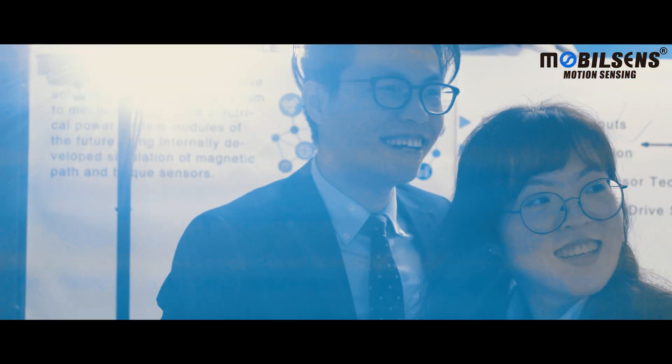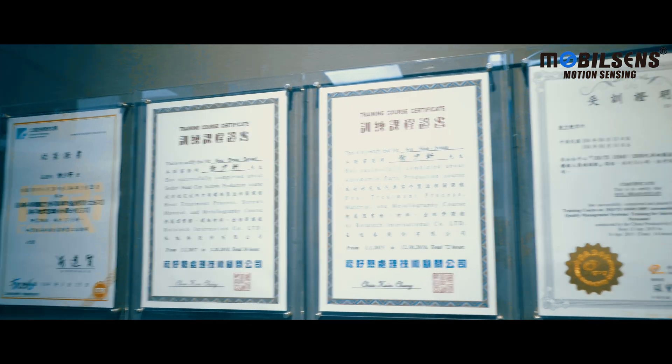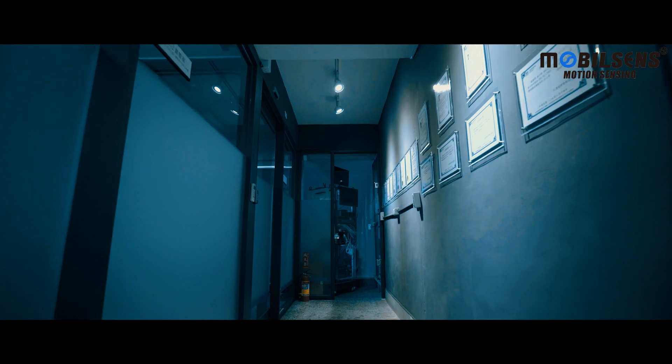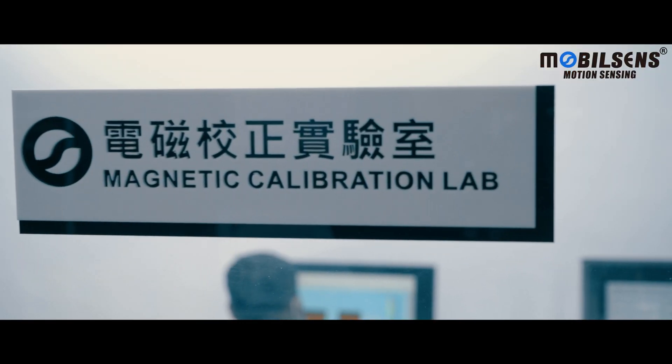Our company follows the BIPM standard specifications and DAkkS regulations. Our engineer training is completely in accordance with ISO 17025 standards.